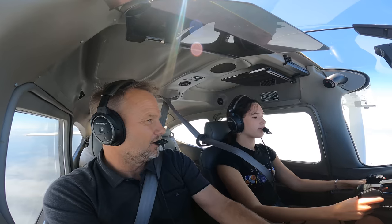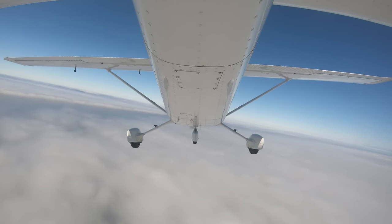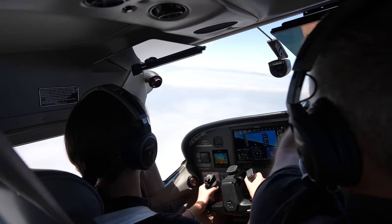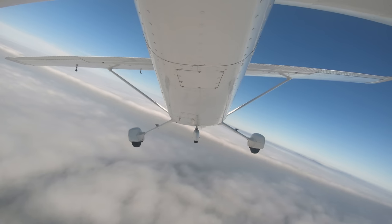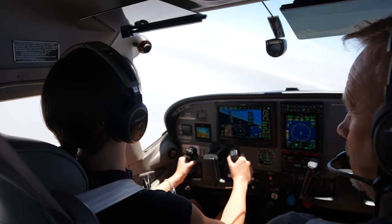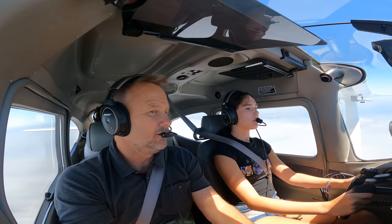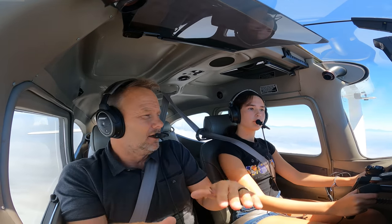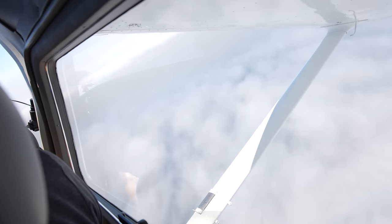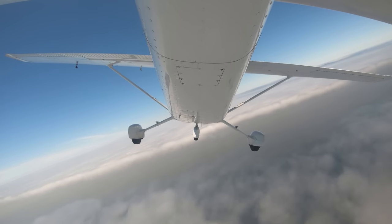Now we're going to make a 360-degree turn. Turn left, establish a bank, a little bit of rudder, a little more bank. There you go — that's pretty good. Just keep this all the way around and try to keep the nose level with the horizon. This is perfect — see how it's staying nice and level? This is a coordinated turn; the rudder and the ailerons are in coordination. Wings level. Now I want you to do a turn to the right — same thing, establish the bank, a little bit of rudder with your foot.